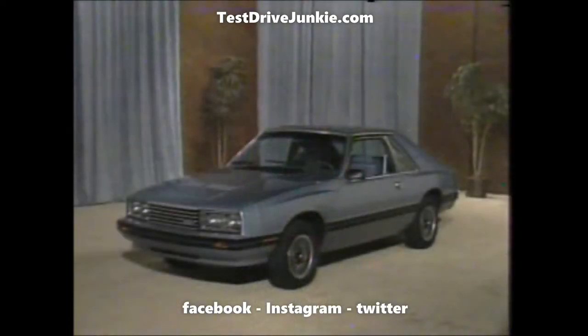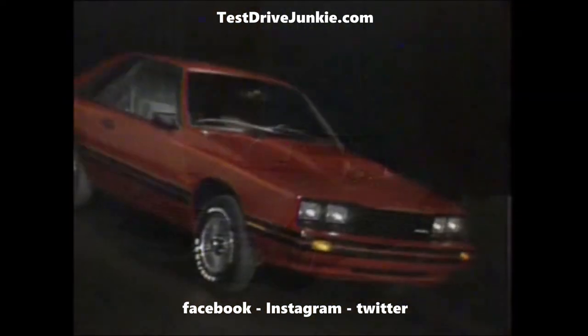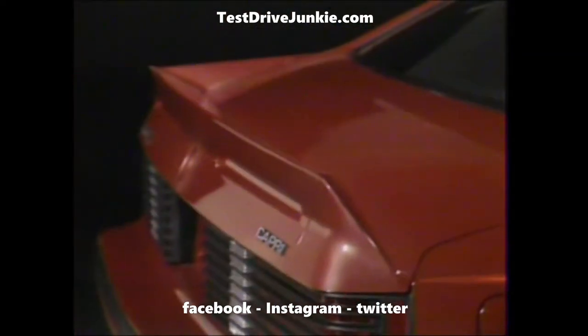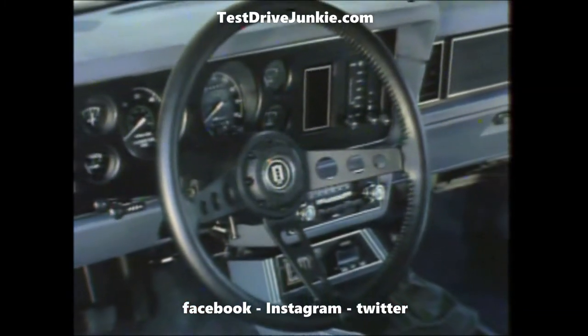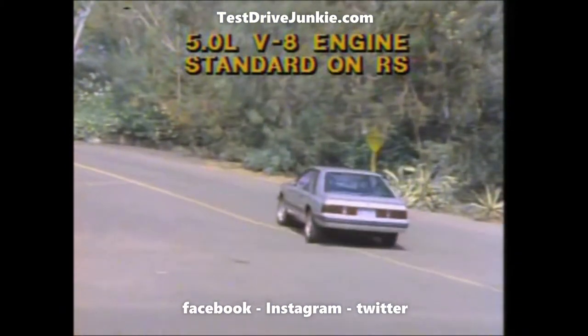Dual beams overhead — GS, the easy way to elegance. Capri RS — something sporty. Blackout trim, the European rally look from hood scoop to spoiler, sleek aerodynamics, a leather-wrapped steering wheel, and a special rally suspension that's quick and responsive.